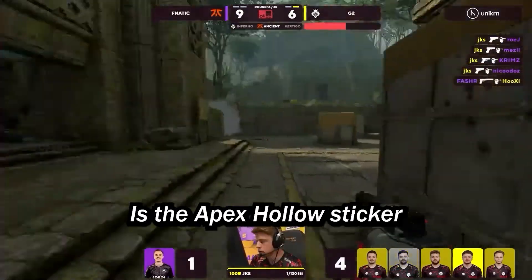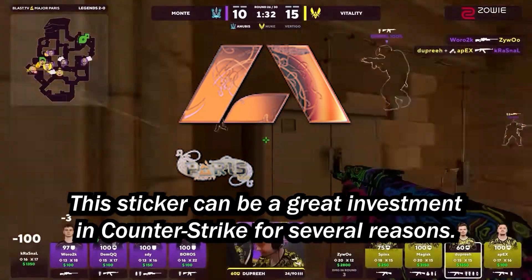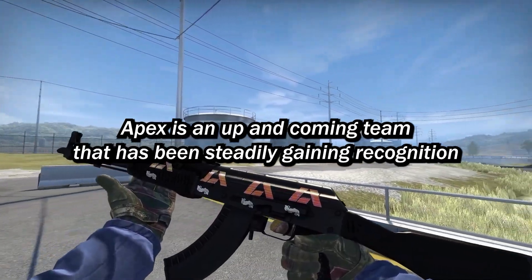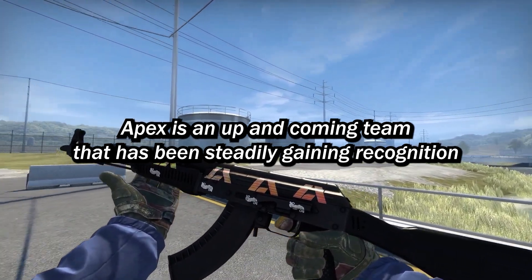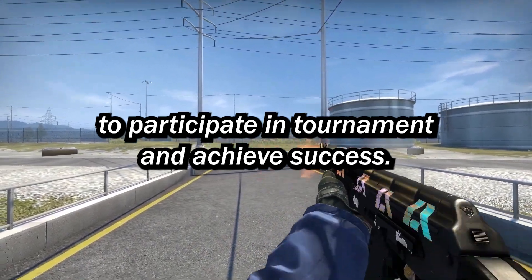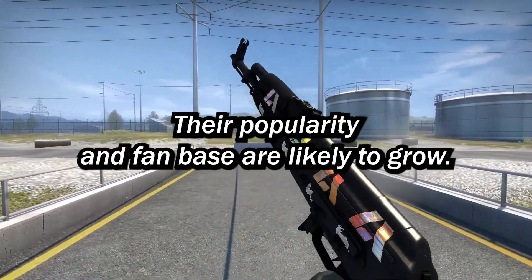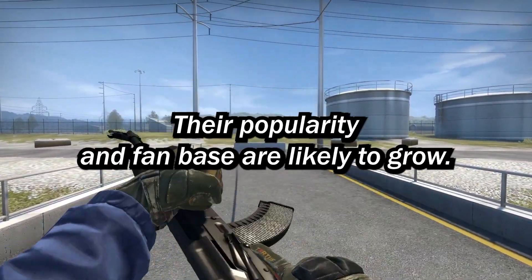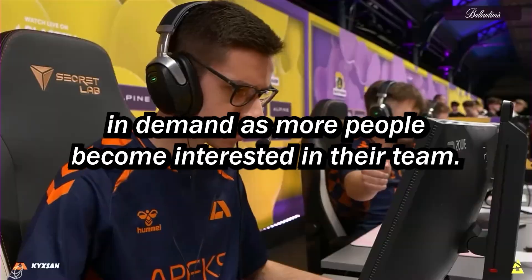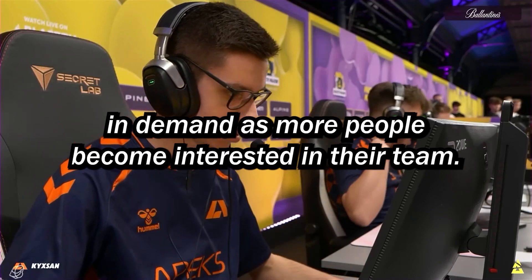The first sticker we're going to be taking a look at is the Apex Hollow sticker. This sticker can be a great investment in Counter-Strike for several reasons. Apex is an up-and-coming team that has been steadily gaining recognition and making a name for themselves in the competitive scene. As they continue to participate in tournaments and achieve success, their popularity and fanbase are likely to grow. Investing in their hollow sticker allows you to capture the potential increase in demand as more people become interested in their team.